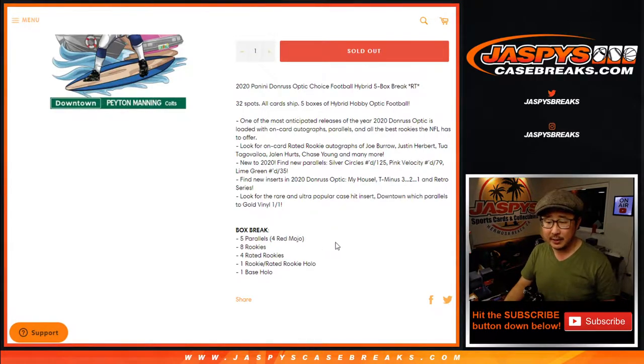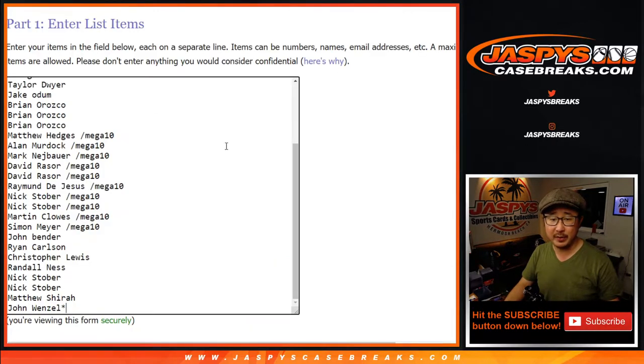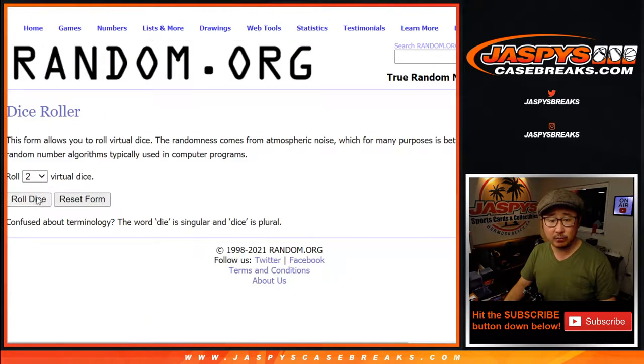It's a little shorter on autographs and stuff like that, but the downtown cards are always fun to chase as well. Big thanks everyone for getting to the action. Thanks to the people who bought their spots straight up. Congrats to the people who won their spots in that filler break. All 32 teams are in. Let's roll it.